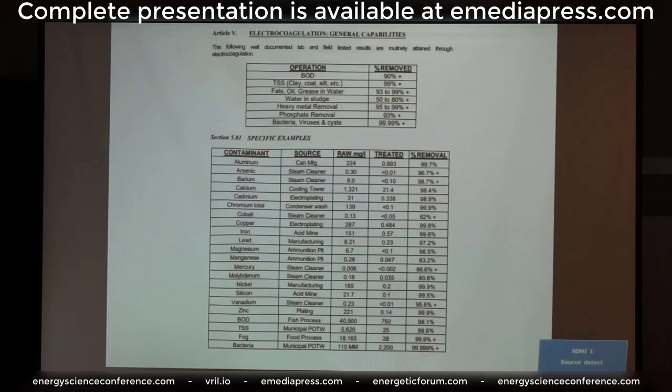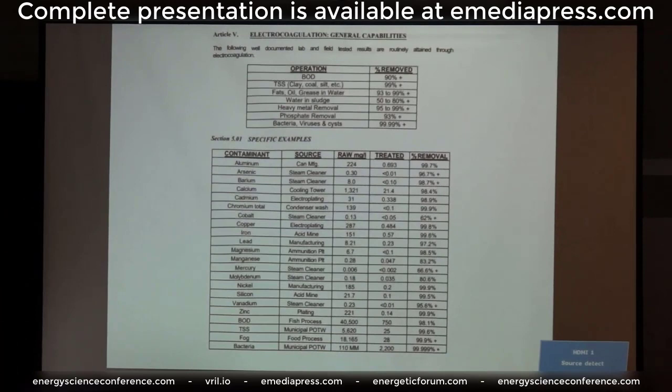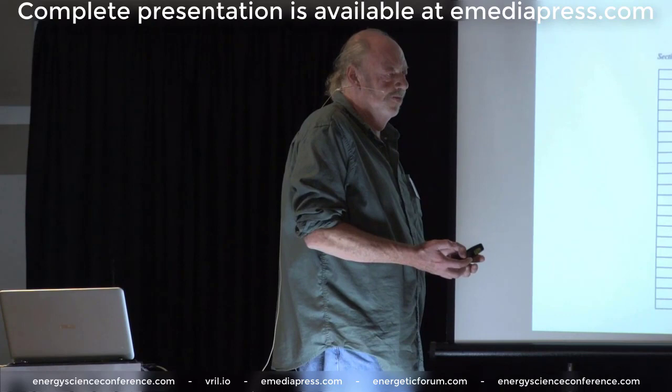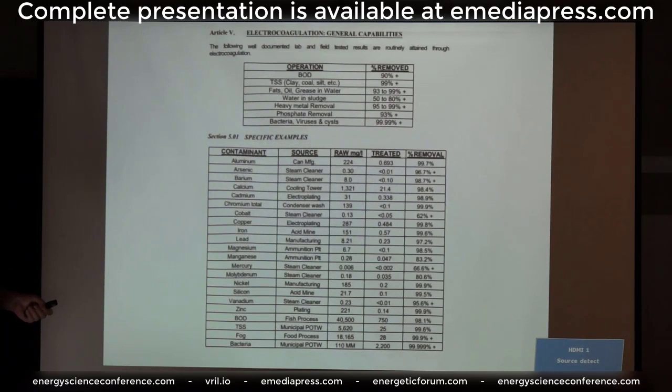You can take the ugliest, dirtiest, nastiest, contaminated water, pump it through this system, and in about 10 minutes you've removed all this stuff. That water is totally potable and drinkable — as pure and clean as you could ever want, like right out of a spring. BODs — that's biologicals. What happens in this process is you create these huge sacrificial ions. Current is making hydrogen and oxygen, so you get this electrified water, this boiling soup of electrical charges, and those electrical charges chemically react with all of this stuff and lock it up chemically and neutralize it.